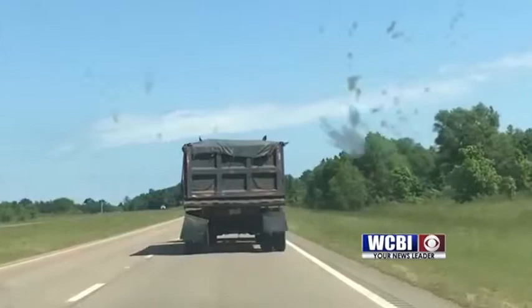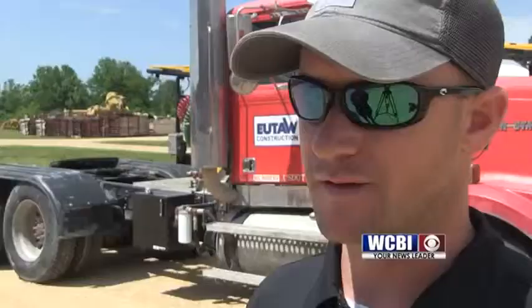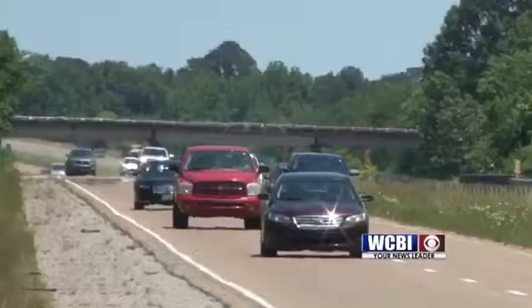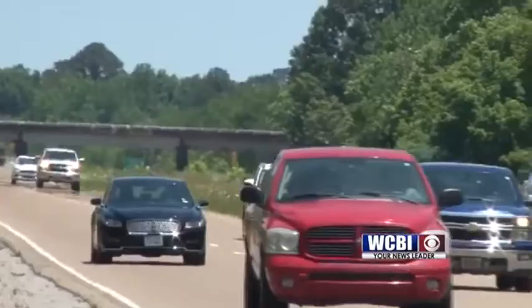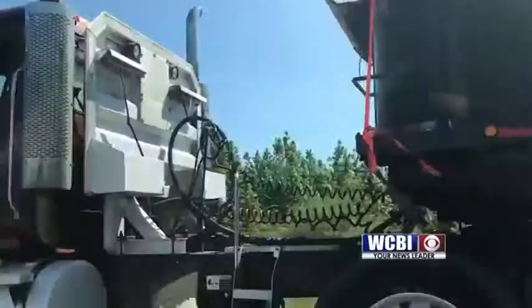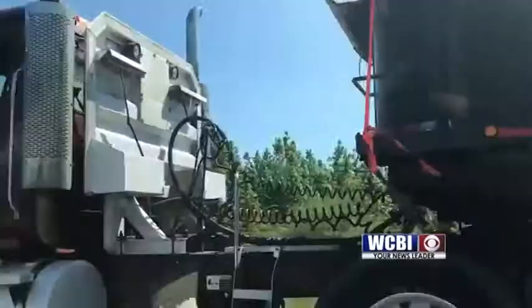Stewart says the best advice is to proceed with caution when approaching large commercial trucks. You're supposed to keep a minimum 200 feet behind them, but people don't always do that. It's advice that even Proffitt says he follows: "I try not to drive behind a vehicle that close, especially if it's a dump truck or a truck carrying wood. Especially when you see debris coming off of it, the best thing to do is try not to get that close."